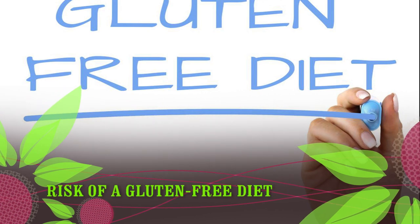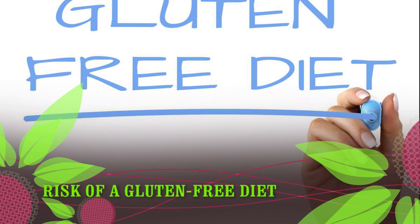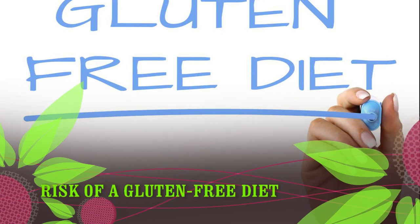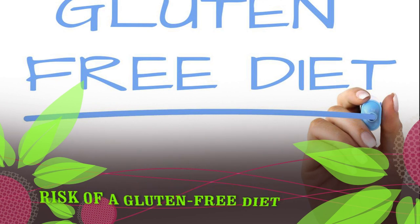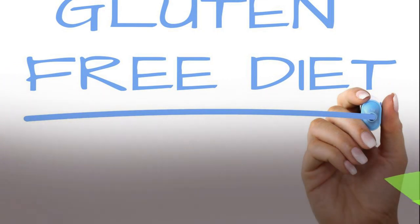Gluten-free diets also tend to be lower in fiber, which plays an important role in digestive health and regularity. Therefore, it's essential to ensure that you're getting these important nutrients from other sources as part of a healthy, gluten-free diet, to help reduce the risk of side effects.